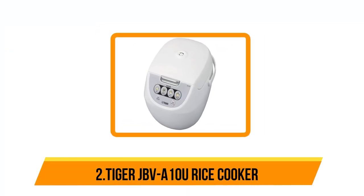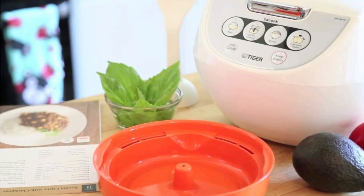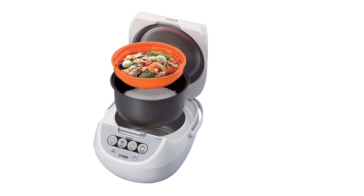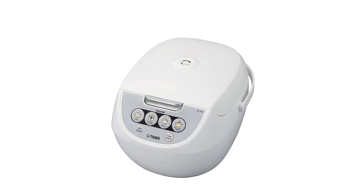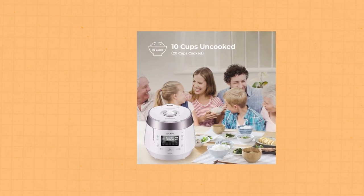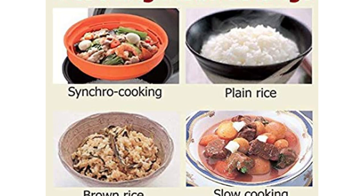Our second option is the Tiger JBVA-10U Rice Cooker. This multi-functional rice cooker cooked each type of rice to a light and fluffy texture without any gumminess. The rice cooker is hand wash only, but it's incredibly easy to clean with a sponge. It comes with detailed instructions helpful for measuring the correct ratio of liquid to grains, and we especially liked the handle on top that makes it easy to move in and out of storage. It switches to warming mode automatically after cooking, with simple presets for white rice, brown rice, steaming, and warming.